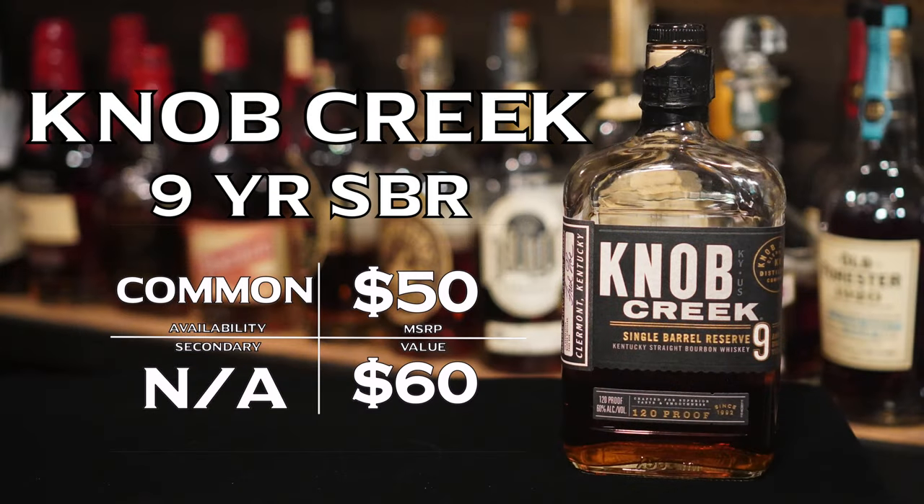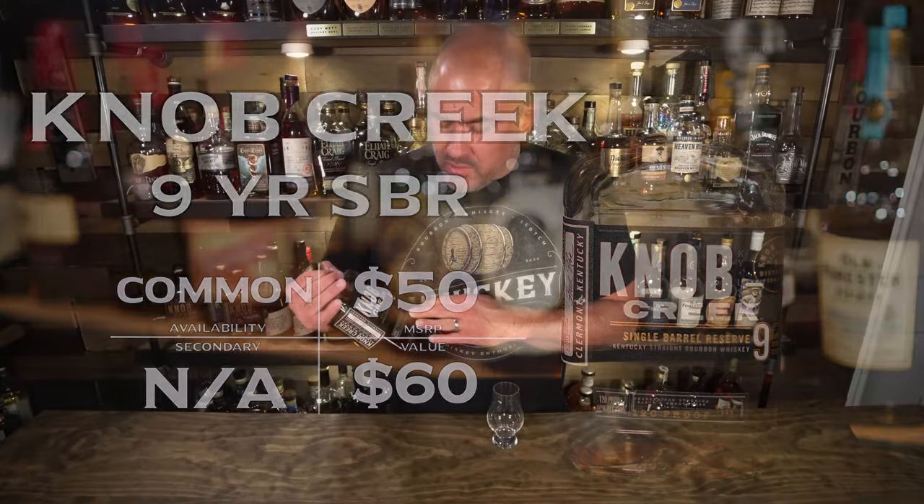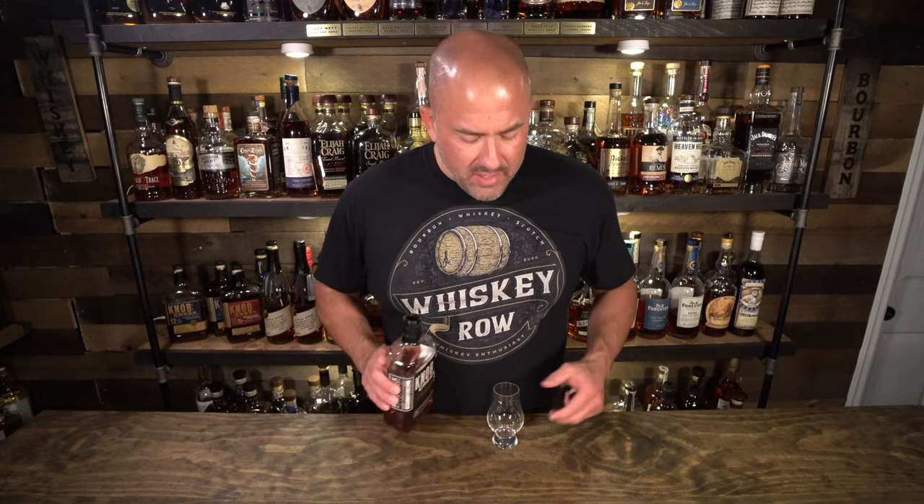Next up tonight is Knob Creek 9 Single Barrel Reserve. If you can't get this particular Knob Creek 9, any of the Knob Creek 9 products is really what we're talking about here. This particular one is 120 proof, single barrel, nine-year age-stated bourbon. Your bottle may be different than mine since it's a single barrel, but whether it's the single barrel reserve or just the standard Knob Creek 9, get the proof you want and get the one you can find. On the nose, I'm obviously getting some proof heat at 120 proof, but I'm getting this strong honey note with some peanut — it really reminds me of like a peanut butter and honey sandwich.